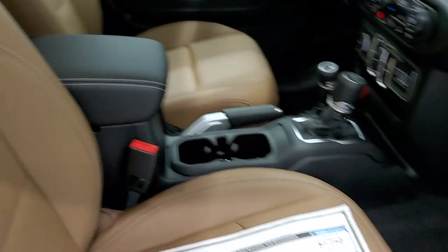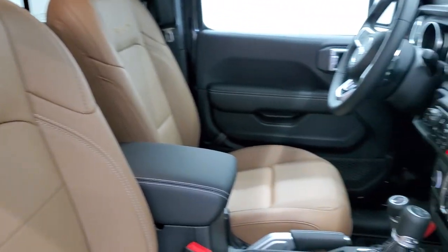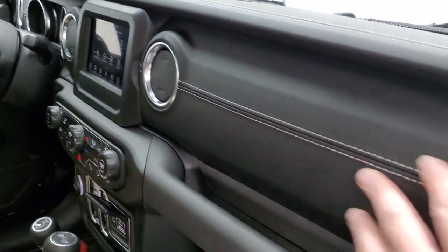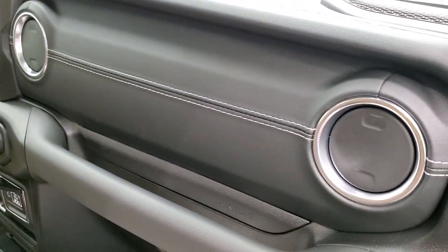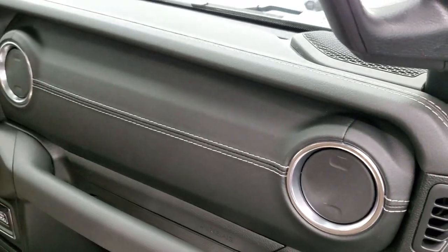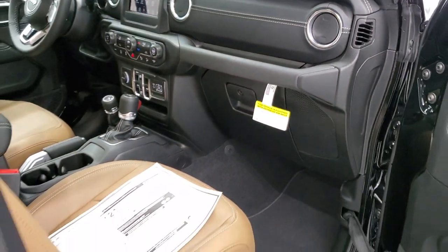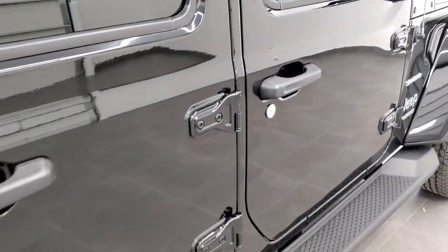There are those leather-trimmed seats — they look really good. I also like the leather-trim dash that comes on the Sahara packages. It changes how the dash looks depending on which package you have, and the Sahara happens to have the leather trim.